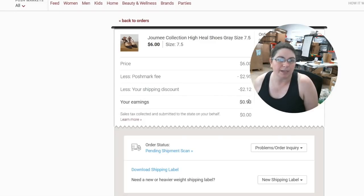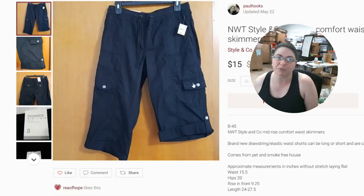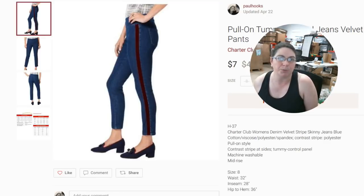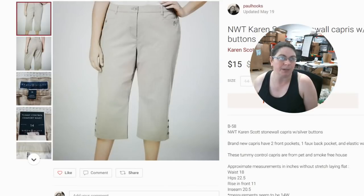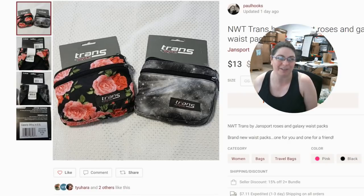Then for $0.93, we sold Journey Collection high heel shoes in gray — one less item to share on Poshmark. Then for $9.88, we sold New with Tags Style and Company Mid-Rise Comfort Waist Skimmer Capris — perfect time of year to sell these. Then for $5.93, we sold a bundle that included two items: a World Tour Short Sleeve Crop Graphic T-Shirt and Pull-On Tummy Control Jeans Velvet Striped Pants. Then for $9.88, Karen Scott Stonewall Capris with Silver Buttons. Then for $12, New with Tags Alfani Tummy Control Pull-On Stretch Capris. And then $7.93 on two Jansport fanny packs — bundling is always a good idea because you can make some good money.